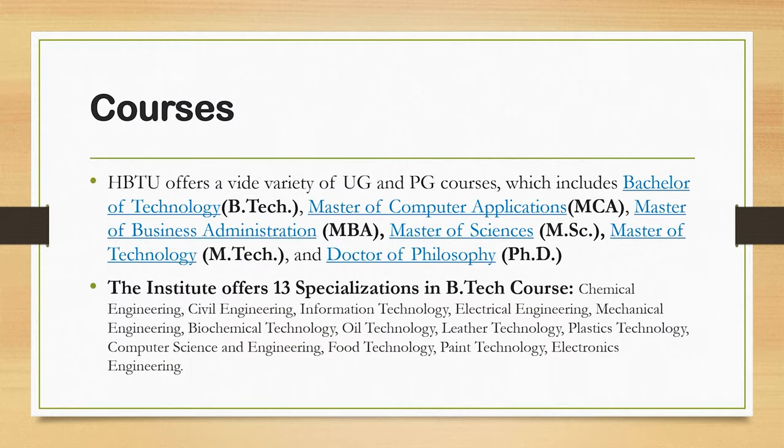If we talk about courses, HBTU offers a wide variety of undergraduate and postgraduate courses, which includes B.Tech, MCA, MBA, and more. The B.Tech branches include Mechanical Engineering, Biochemical Engineering, Oil Technology, Leather Technology, Plastic Technology, Computer Science and Engineering, Food Technology, Paint Technology, and Electronics Engineering. Chemical Engineering is very strong at HBTU Kanpur, and it is one of the best colleges for chemical engineering.